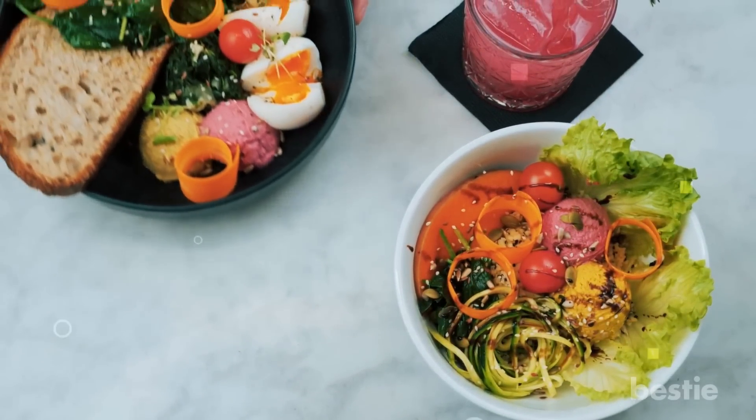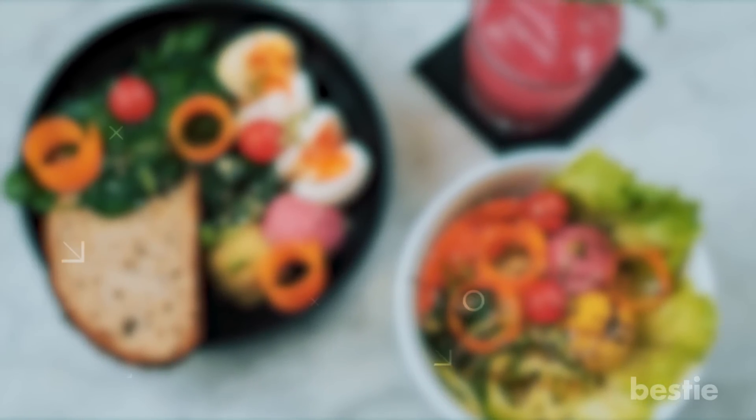Want to learn more about nutritional deficiencies? Check out our video on 8 warning signs you're deficient in vitamin B1 (thiamine), or what happens to your body when you're lacking vitamin C. Go ahead, click one — or better yet, watch both. Did you notice any signs of riboflavin deficiency? Let us know in the comments section below.